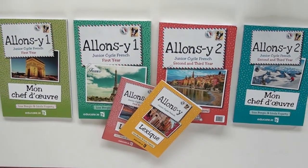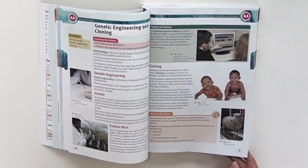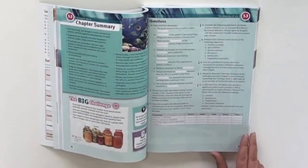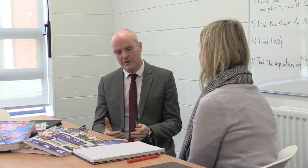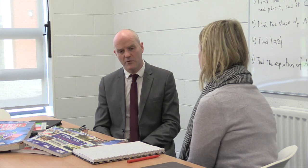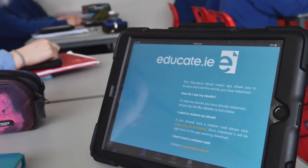It has worked brilliantly for us over the last three years. Obviously we were anxious at the time about introducing iPads and e-books — it's a huge step for a school — and it's something we've monitored very closely over three years to see how we were progressing. But I think every teacher in the school would agree that it's been transformational in terms of how students work. It's been hugely beneficial.